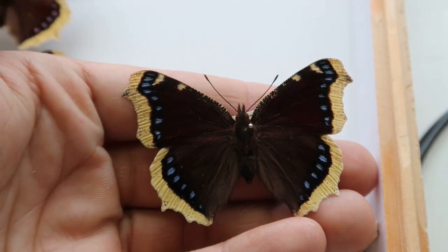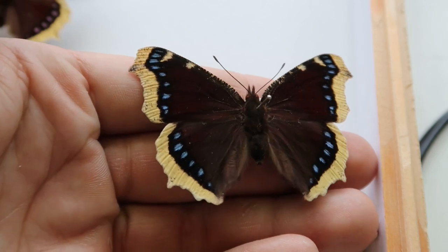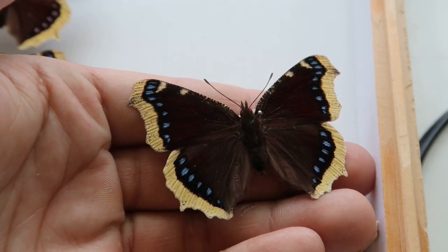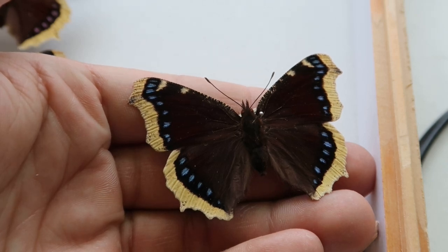Being cold-blooded is an advantage when it comes to hibernation, since cold-blooded animals need external warmth to run their metabolism. That means when temperatures drop, the metabolism slows down and the insects stop spending energy on homeostasis. To put it simply, insects don't use energy when they are cold. This allows the butterfly to hibernate for many months without requiring any food at all.